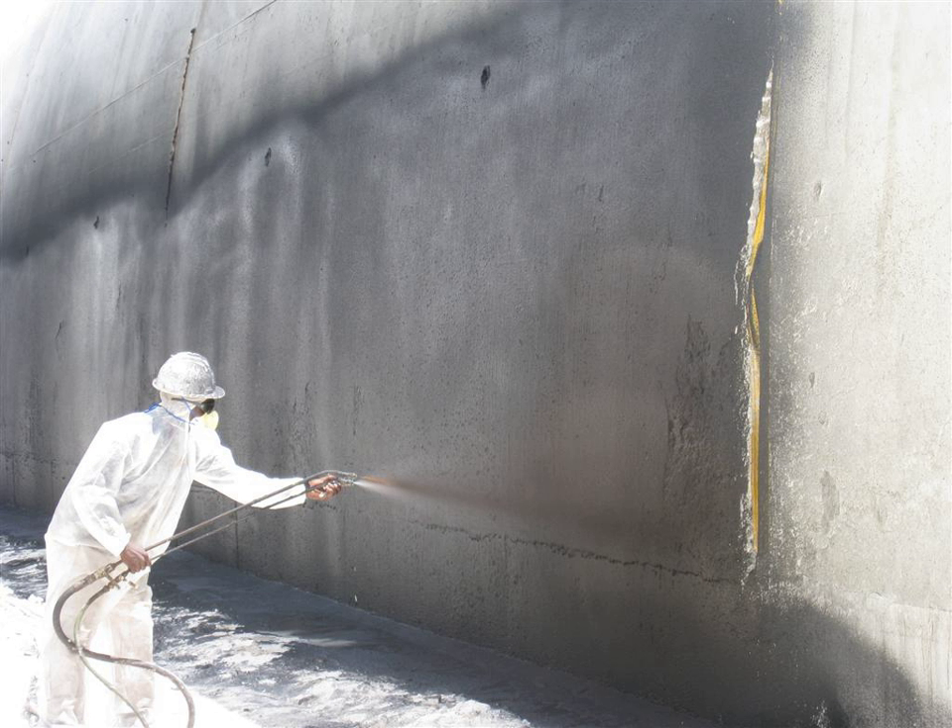The hulls of boats and ships were once waterproofed by applying tar or pitch. Modern items may be waterproofed by applying water-repellent coatings or by sealing seams with gaskets or O-rings.